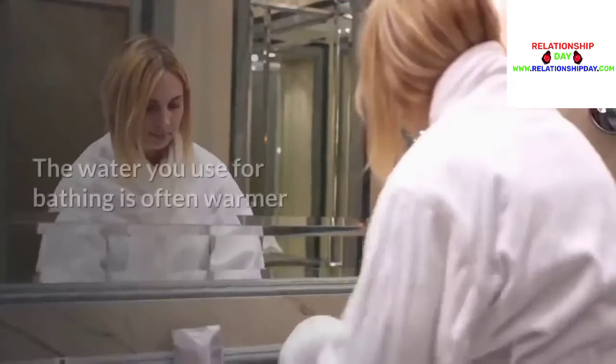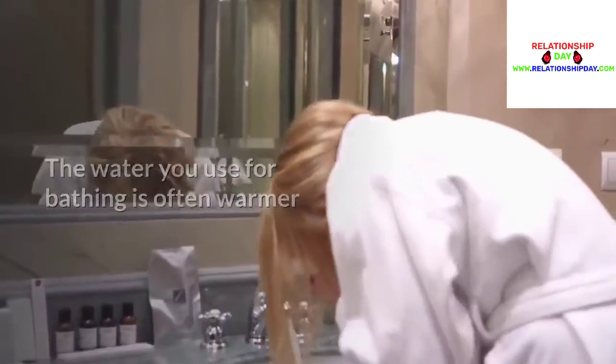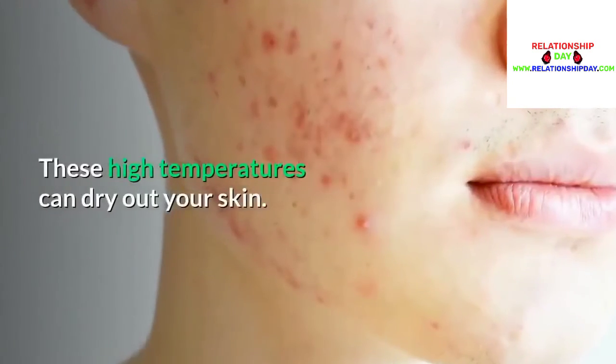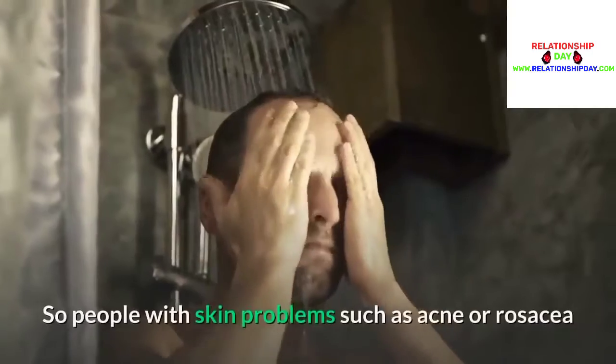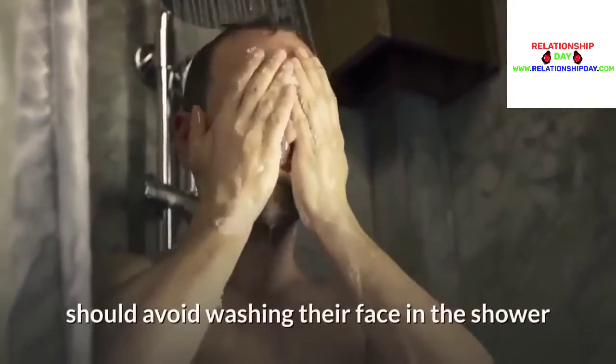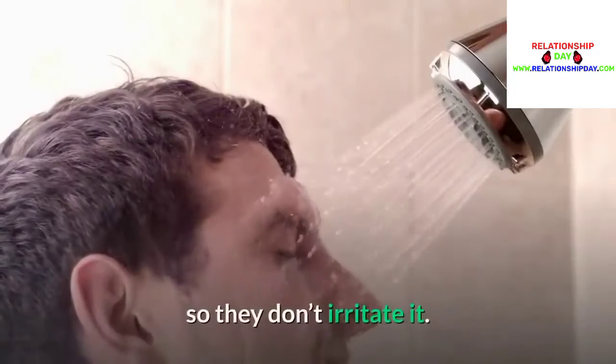Washing your face in the shower: The water you use for bathing is often warmer than the water you use to wash your face in the sink. These high temperatures can dry out your skin. So people with skin problems, such as acne or rosacea, should avoid washing their face in the shower so they don't irritate it.